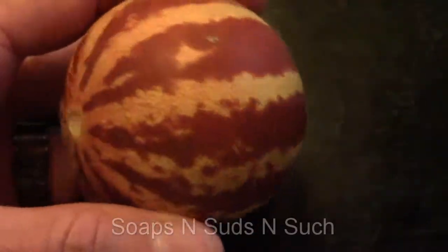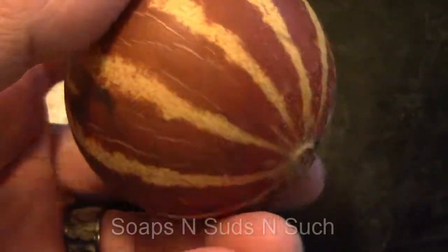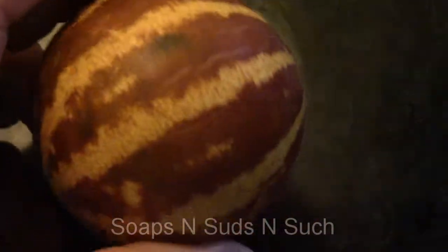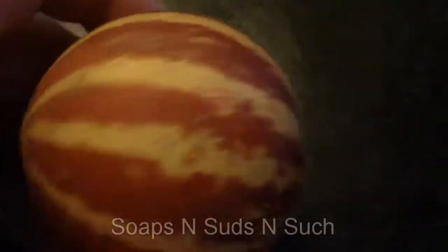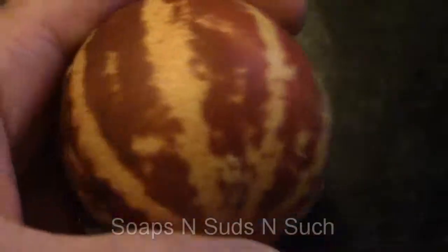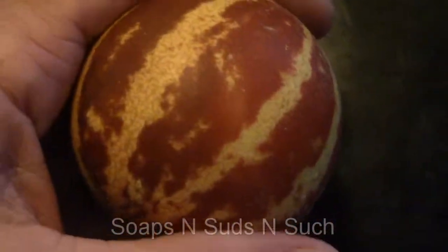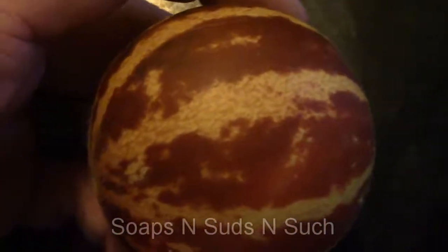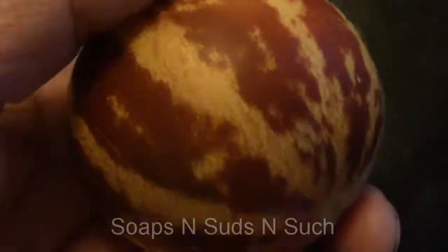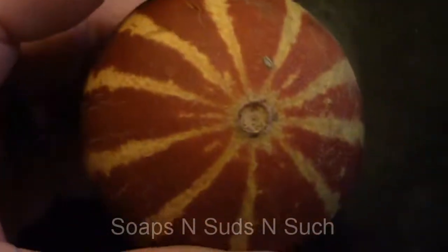Look here guys — what we thought was a watermelon, one finally fell off. It didn't get eaten; whatever has been eating my bigger cantaloupes didn't get this one. You see it fits right in my hand, it smells like a cantaloupe. It's got a good scent to it, and I'm assuming it's ready — it fell right off, came loose itself.